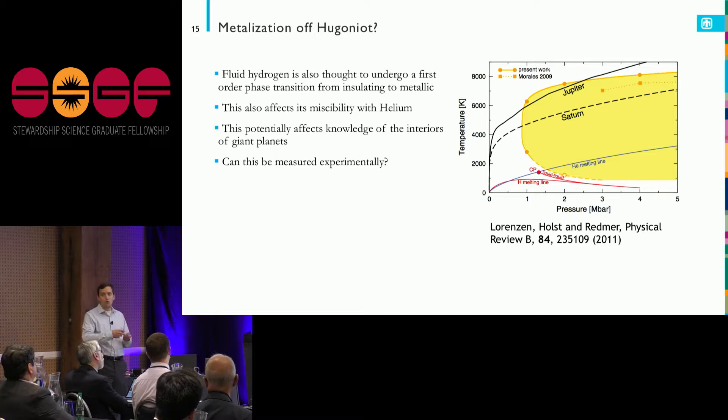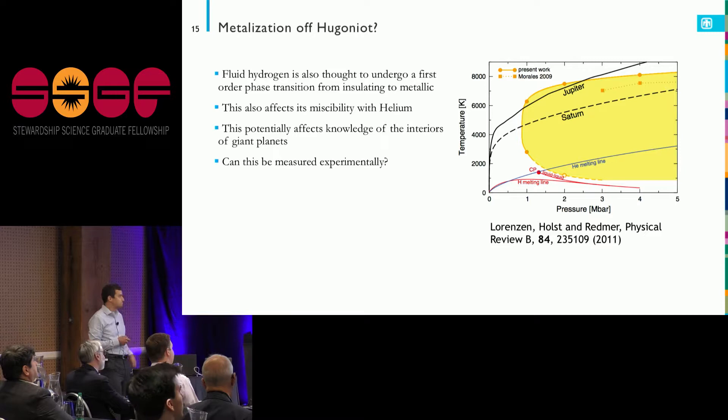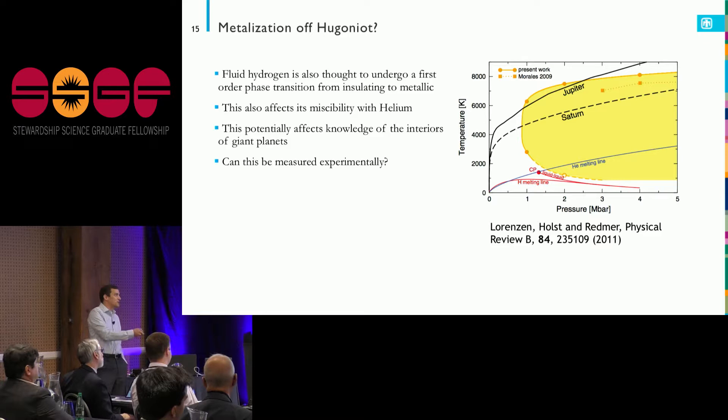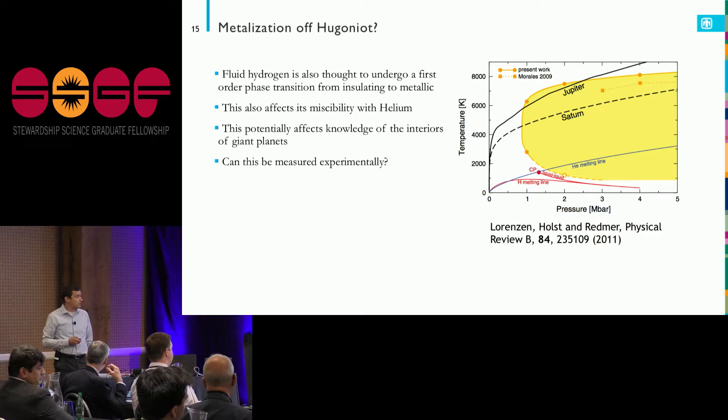This was a series of calculations done by close collaborators in the Rostock group, where they looked at figuring out the area of phase space where hydrogen is going to be miscible. The question is whether those density functional theory calculations do a good job of predicting the hydrogen Hugoniot. If we could measure this experimentally, would we see something similar or quite different? We'd like to figure out how we can reach that state on a facility like Z.